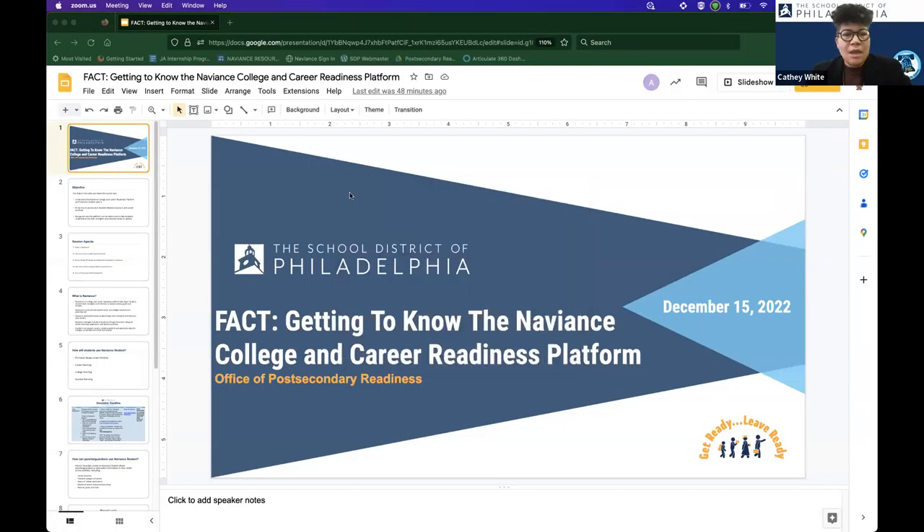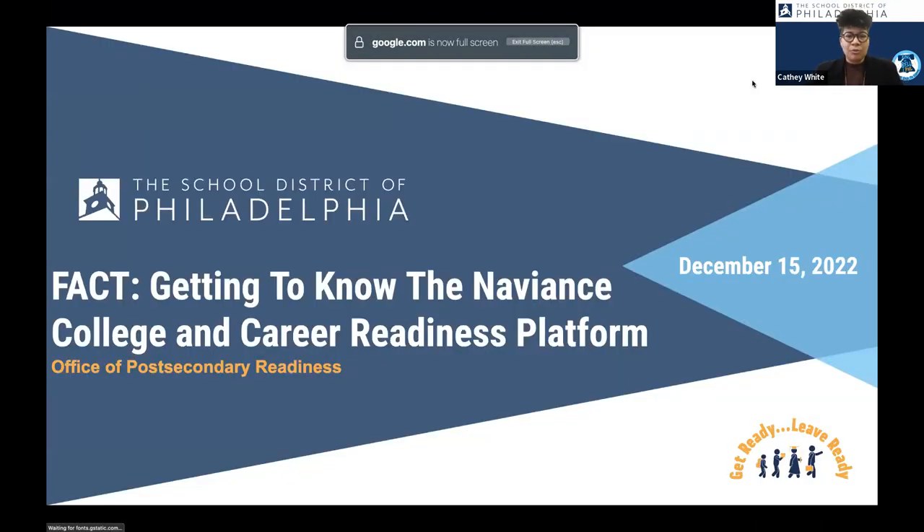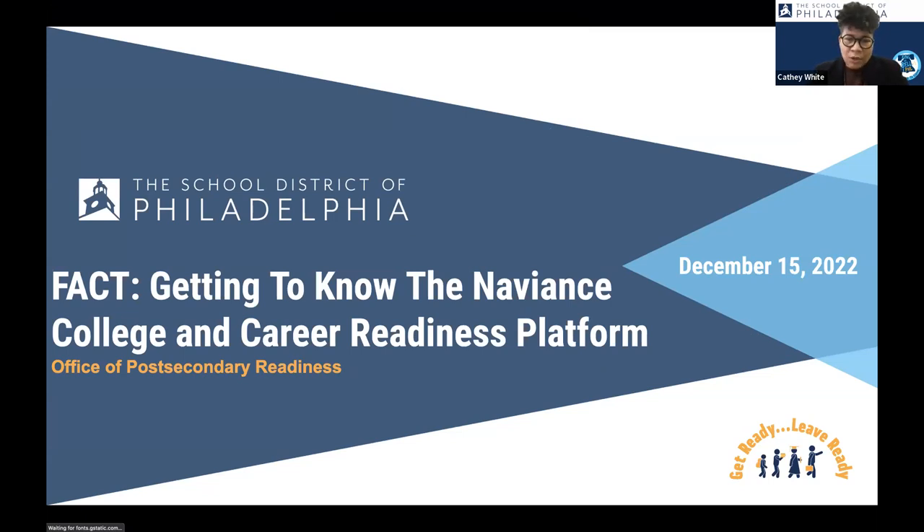Good morning and thank you, Eric, for the introduction. My name is Kathy White, I am Director of Special Projects in the Office of Post-Secondary Readiness, and I'm joined by Nicole Becker from PowerSchool, which is actually the company that powers Naviance.